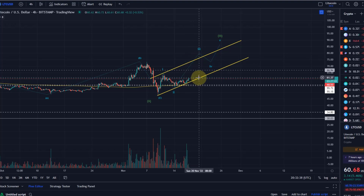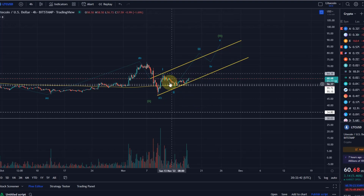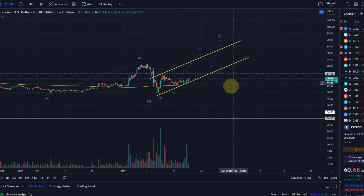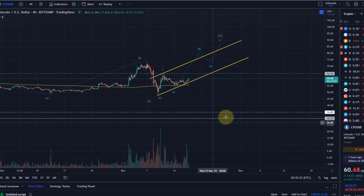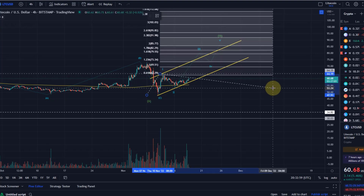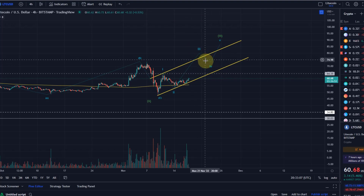First target for the bulls is to move substantially above the wave one high at $64.50. Once we break that level convincingly, we could reach the sub-wave three target — that's wave three within wave three — which could take us to around $79.55. After that there would be a sub-wave four and a sub-wave five.